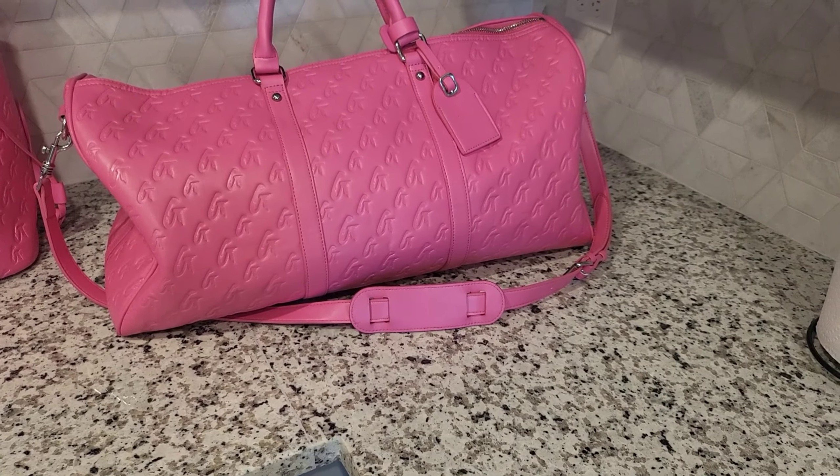I 110% recommend it — if you value my opinion, I say go for it. That is them empty; I'm about to go stuff them with all my stuff. Let me know what y'all think — do you guys have this set, what color do you have? If you don't have the set, are you going to get it? Do y'all prefer the tote or the slim tote, and what color? I want to know — I'll see y'all in the next one, bye!